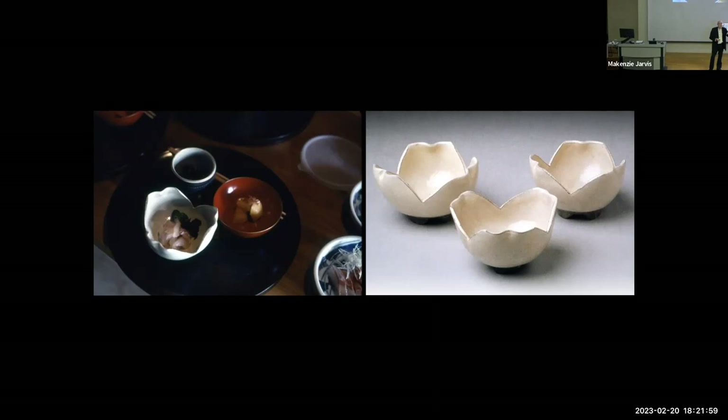All of a sudden I realize I am not making just objects — I'm making a relationship with first the environment and the natural materials that we're digging locally.